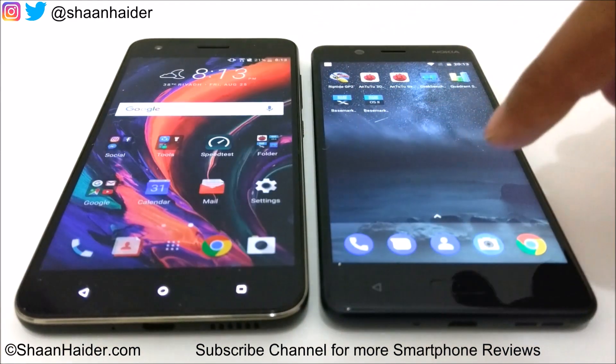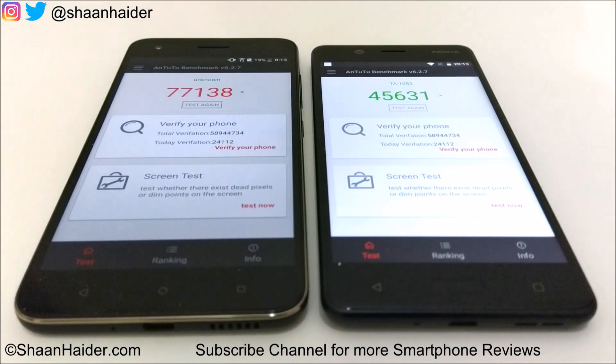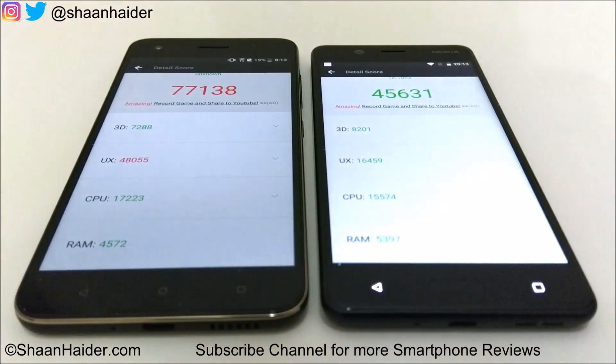Now let's look at Antutu Benchmarking. Nokia 5 scored 45,631 and Desire 10 Pro scored 77,138, so Desire 10 Pro wins this test as well. Looking at individual scores, the major difference comes in UX — Desire 10 Pro scored nearly three times that of Nokia 5 in UX, while the rest of the tests are pretty much the same.